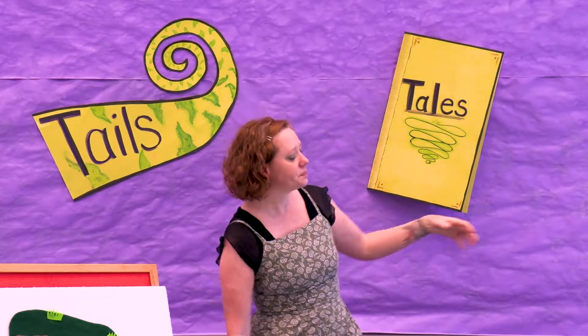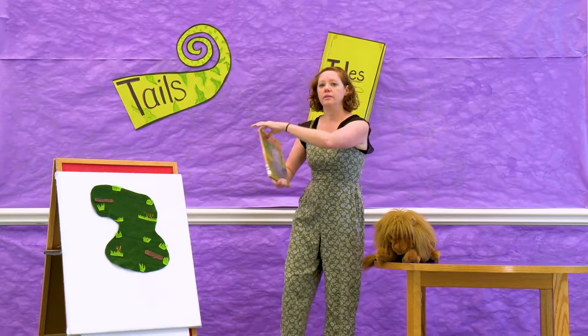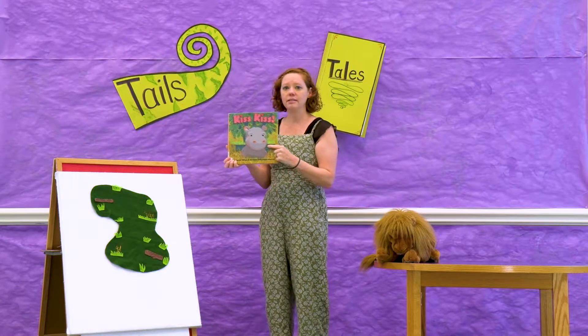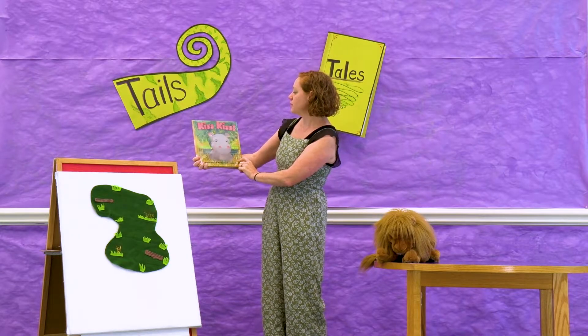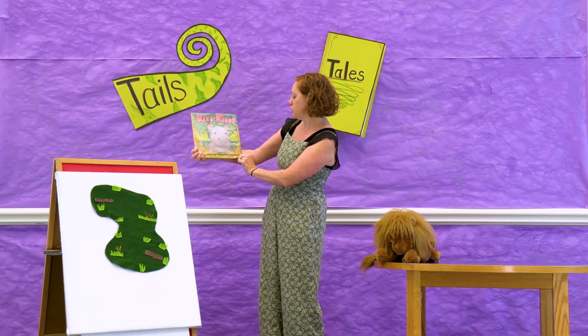All right, great job. So our book is about another animal that lives in the grasslands — this is a hippo. This book is called Kiss Kiss. It's by Margaret Wilde and Bridget Strevens Marzo.